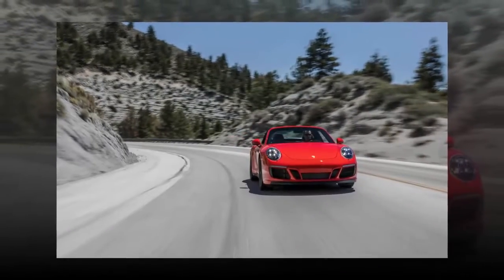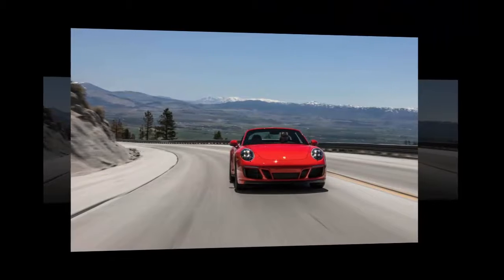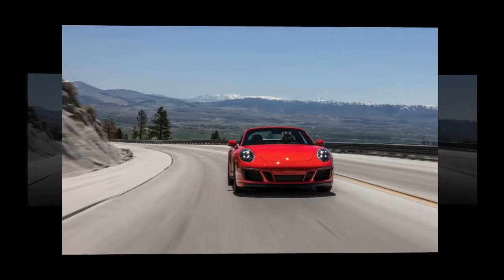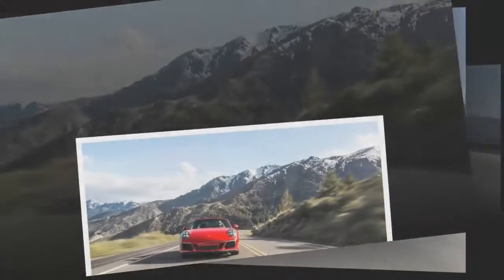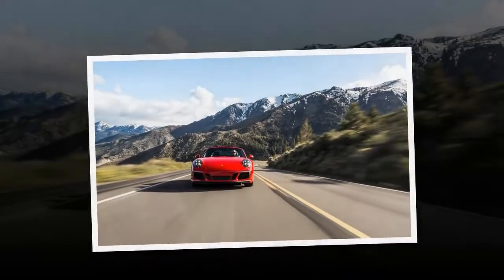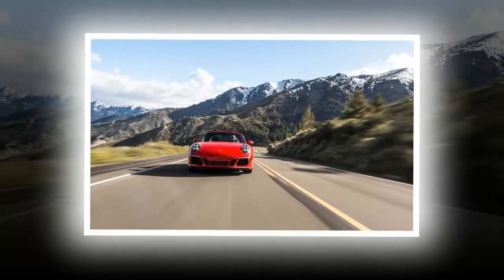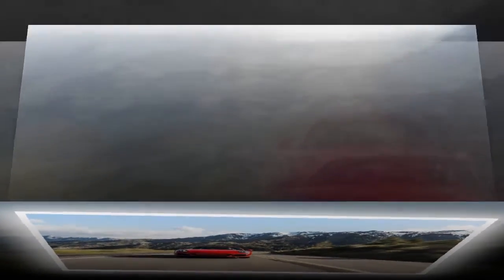Over Monitor Pass — a high-speed climb from the west that hits 8,314 feet and culminates in a series of downhill switchbacks — the Targa stayed stuck to the ground as if the Porsche's center of gravity were buried deep inside the mountain. Some credit surely goes to the optional rear axle steering. And even in Monitor's thin air, the turbos mean the engine never lacks for torque. The GTS offers 405 lb-ft and operates at its torque peak between 2,150 and 5,000 RPM.